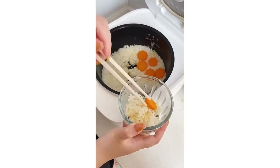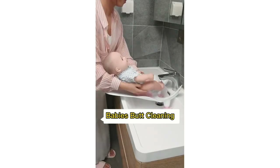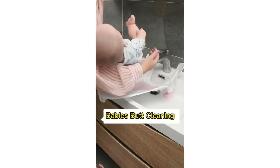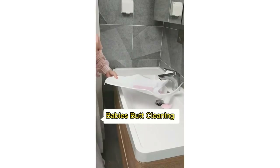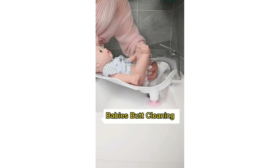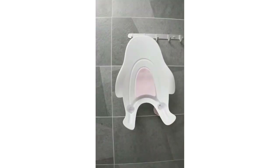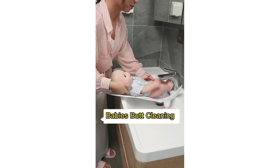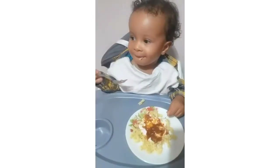When bathing the baby, make sure you are using the right equipment. Most importantly, never leave the baby alone in the bathroom, not even for one second — the baby can drown in the water. Always keep an eye on the child and never leave a young child in the bathroom alone.